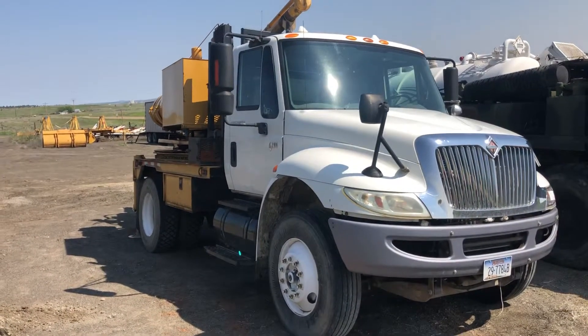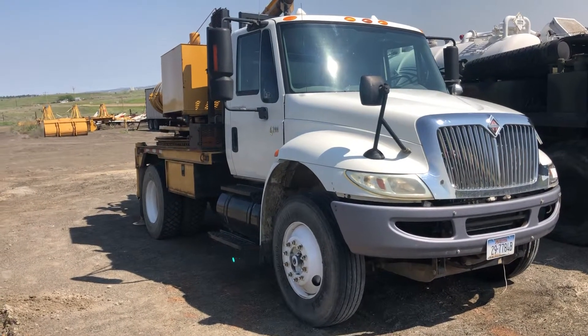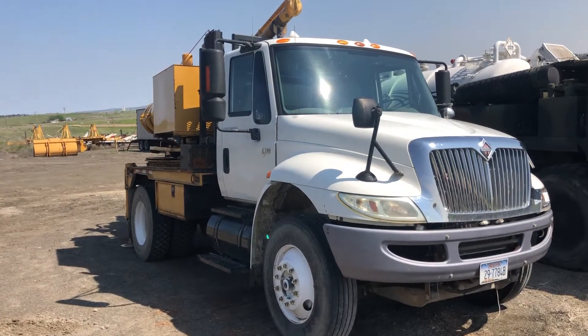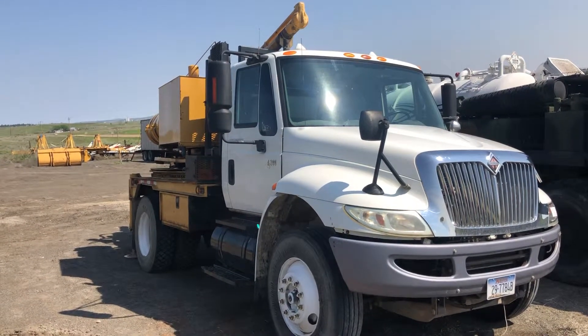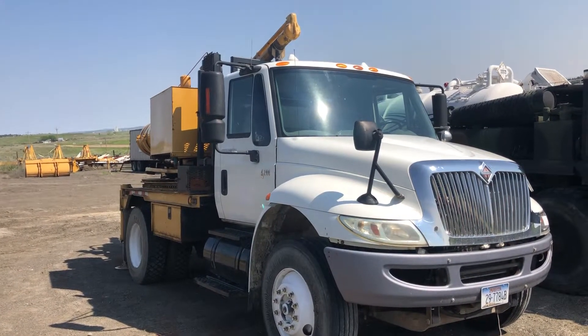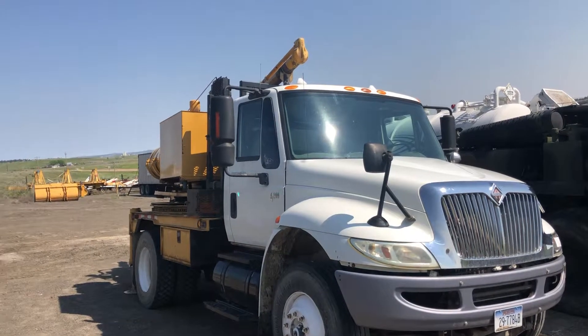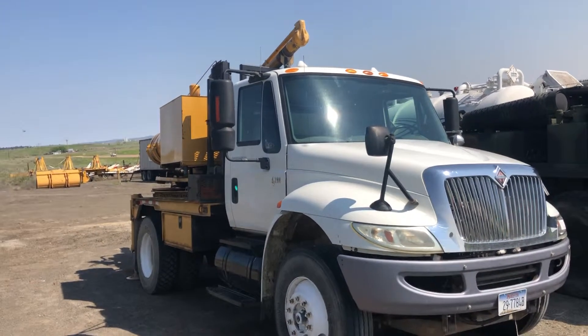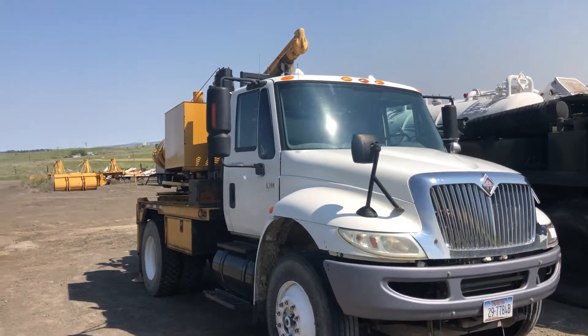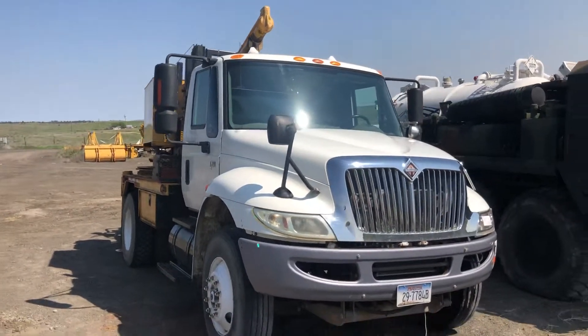Hi folks, Matt Smith with Smith Sales Company Auctioneers. I have an International 4200 series truck, single axle. This has a little V8 International, it's an automatic truck — a digger derrick truck. The digger derrick has what looks like a 6.2 GM diesel on it. Overall nice smooth running truck; I've had it running here for the last hour or so, idling.